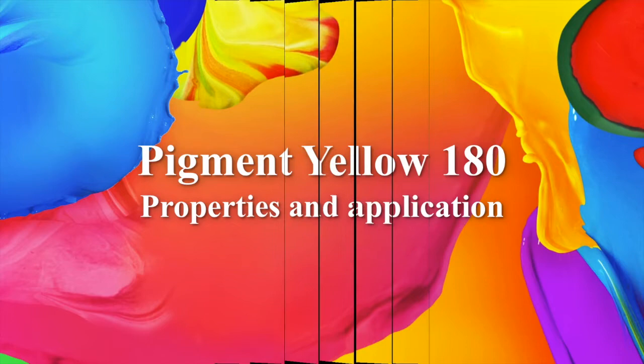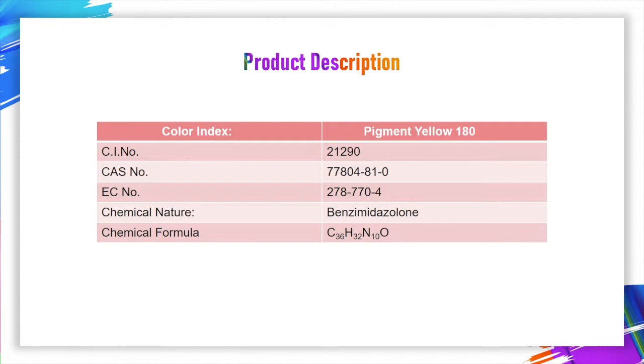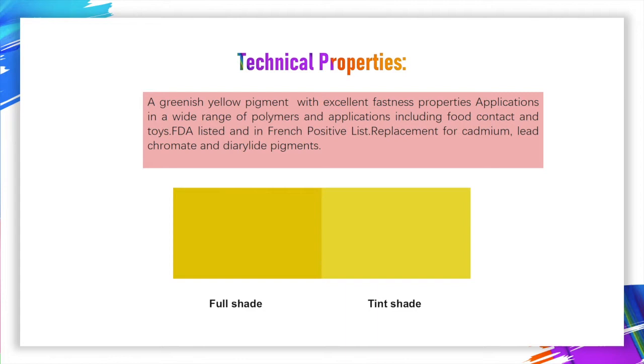Hello everyone, this is Joyce from Nimble Precise Color. Today I'd like to share a high performance pigment, Pigment Yellow 180. Pigment Yellow 180 is a greenish-yellow pigment with excellent fastness properties, applications in a wide range of polymers, including food contact and toys.